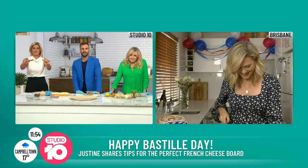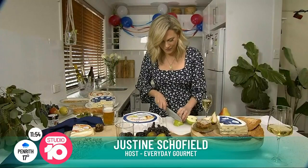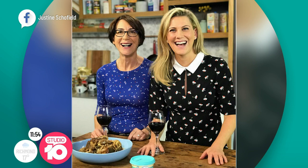I do. Yes, Françoise — she's probably watching right now with a glass of champagne and probably a cheese board just like this in front of her. So it's a very happy day in the Schofield family because we celebrate Bastille Day, the 14th of July, and that always involves a lot of cheese and a lot of alcohol.